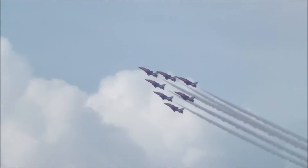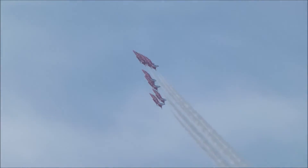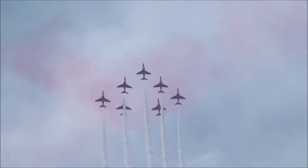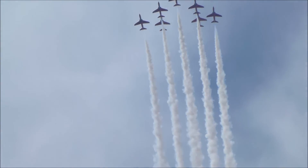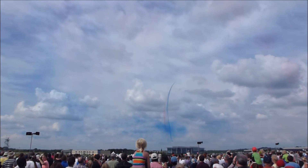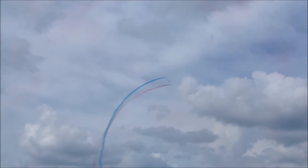In a seven-ship Vixen formation, they're now twisting this loop towards us through 90 degrees in a quarter clover. Get your cameras ready — the leaders have their smoke on and they're drawing a red, white and blue snake-like shape of smoke in the sky.